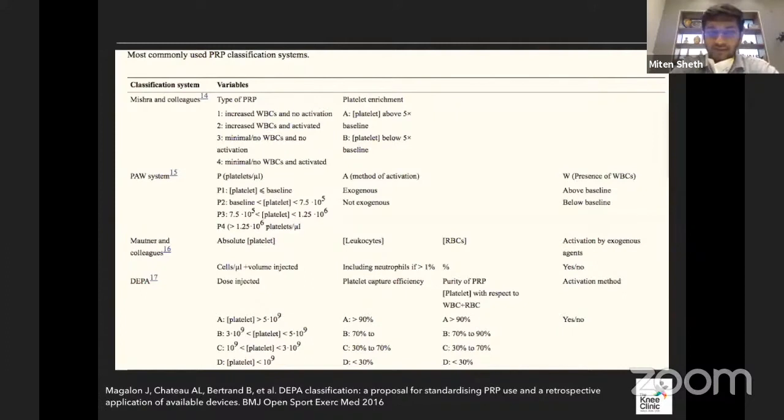There are many ways to classify platelet-rich plasma. One conceptual method is the DEPA system. You need to know the dose of platelets injected — more than 5 billion platelets is category A, between 3 and 5 billion is category B. Then capture efficiency: if more than 90% of what's captured is platelets, that's a very efficient system. Then purity — the ratio of WBC to platelets — more platelets and less WBC, with a ratio above 90%, is class A.